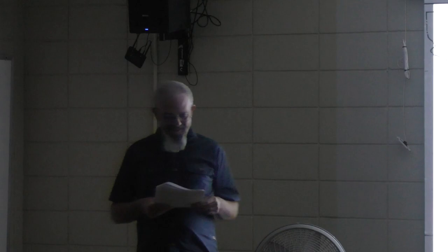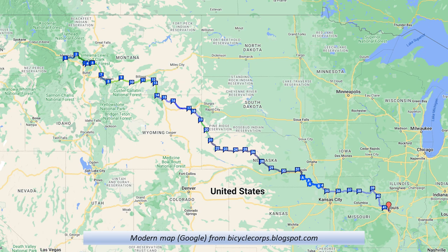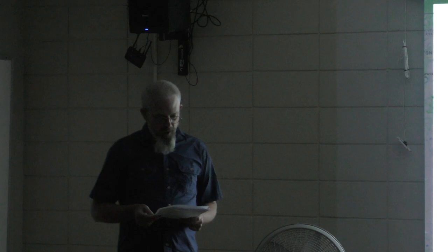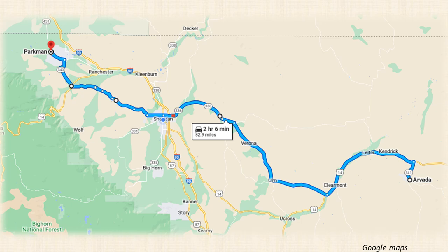This is a modern version of the map — actually from a bicycle planning site, used by some reenactors when they re-rode the route. And this is a quick overview of the route they took when they were here in Sheridan — we'll break that up and see more of it shortly.